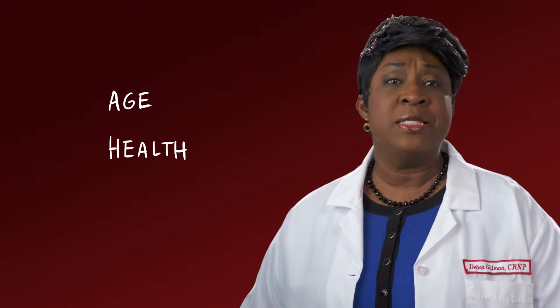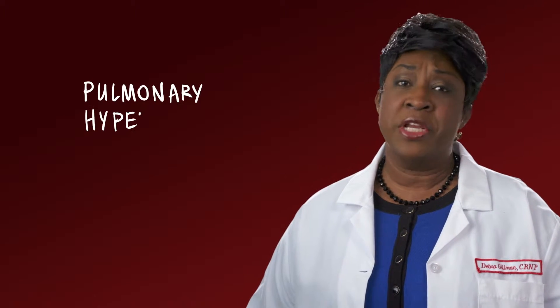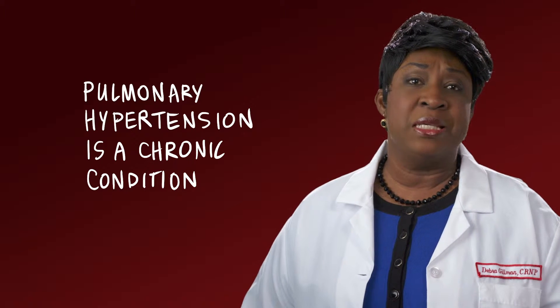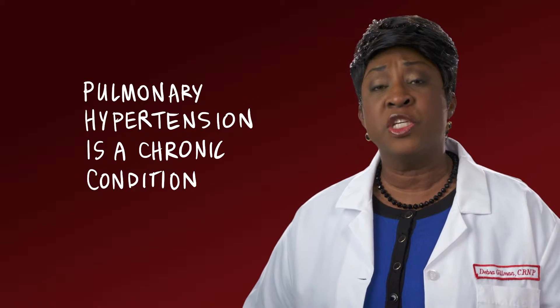People with PH often have shortness of breath and can have difficulty doing their normal everyday activities. There are many treatments available for people with pulmonary hypertension that can help to improve both the quality of life and survival. The right treatment depends on a lot of things like your age, overall health, as well as the other underlying factors that are causing your PH. This is a chronic condition, meaning there is no cure, so it does mean ongoing medical care from lung doctors who specialize in pulmonary vascular medicine.